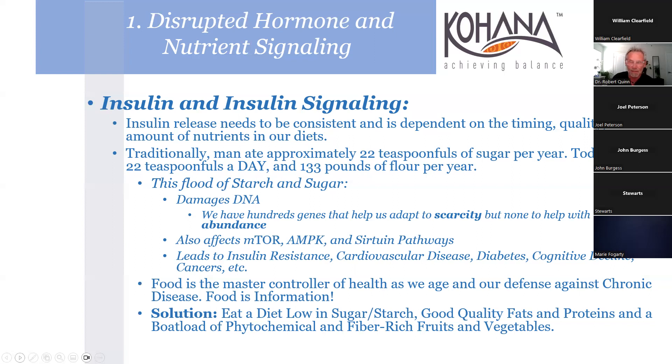Our 'hunting' consists of getting off the couch and walking to the front door. Of course this leads to insulin resistance, cardiovascular disease, and more. Food is a master controller of health - the quick solution: eat a diet low in sugar and starch, get good quality fats and proteins, and a boatload of phytochemicals and fiber-rich fruits and vegetables.